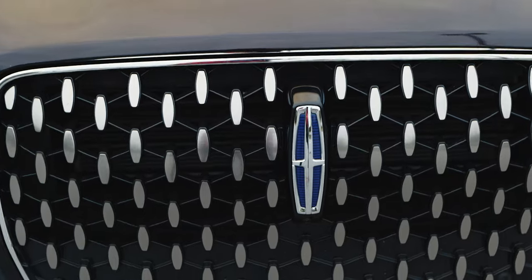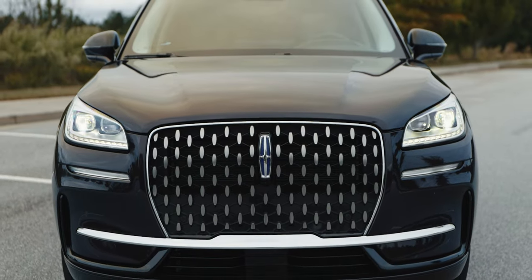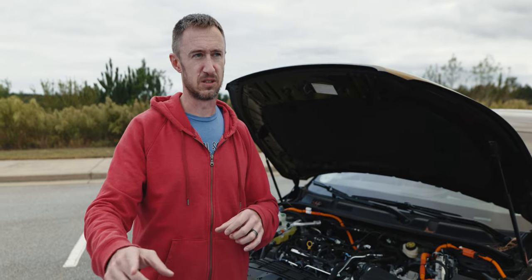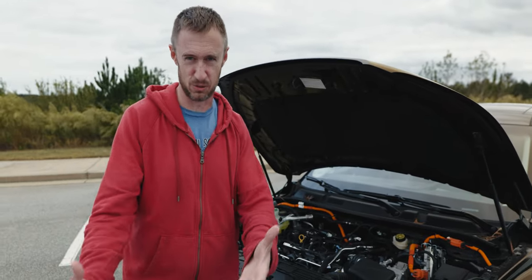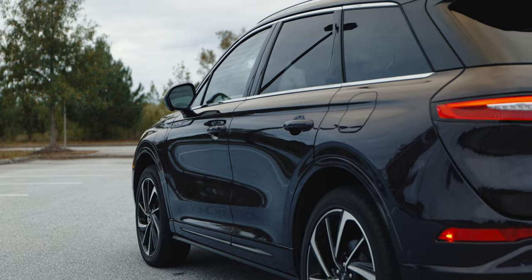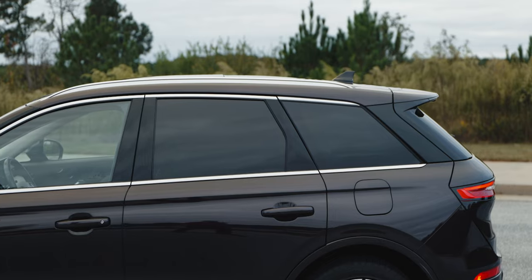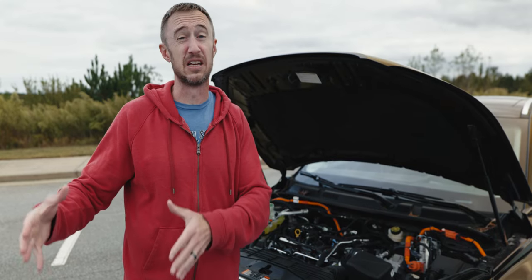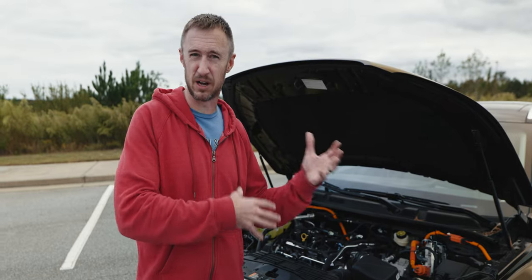This is a 2.5-liter four-cylinder with an electric motor making 266 total horsepower. So it's not slow. The Lexus NX is better — it's faster because it's based on the RAV4 Prime kind of setup, and the RAV4 Prime has surprisingly solid numbers.